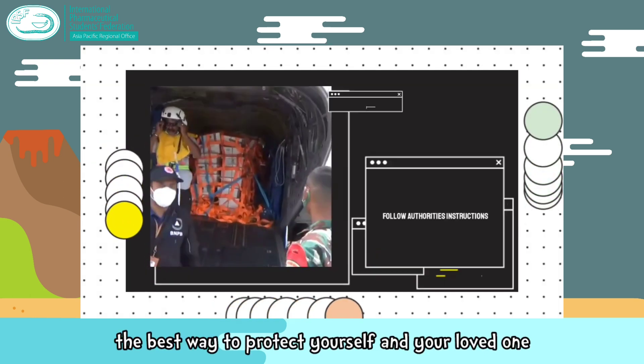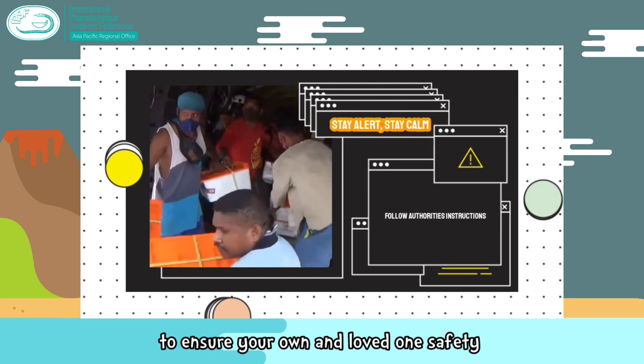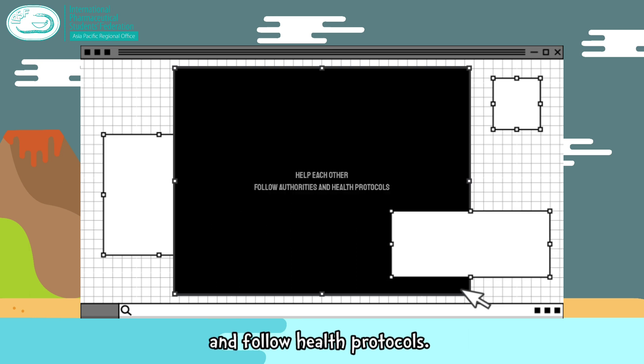The best way to protect yourself and your loved ones is to follow authorities' instructions. Stay alert, smart, and calm to ensure your own and your loved ones' safety. Most importantly, don't forget that we must help each other and follow health protocols.